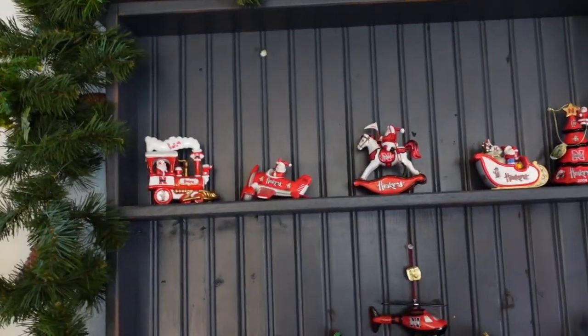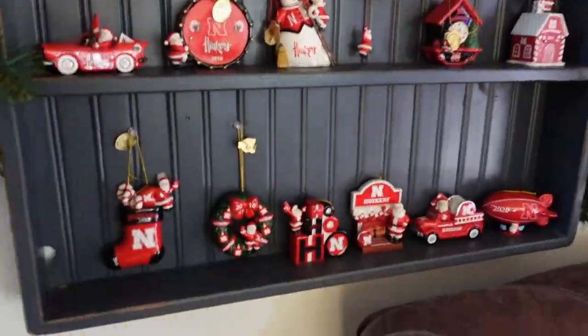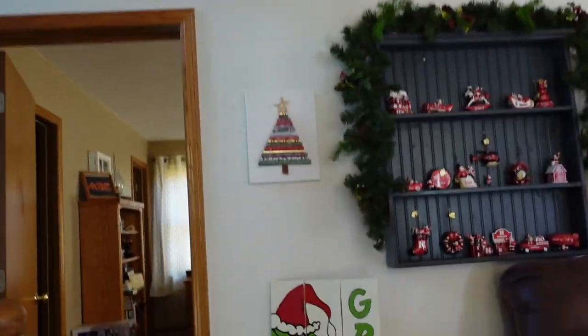This is my grandma's collection of Nebraska ornaments. She's big into Nebraska because she grew up there. There's one for every year. This is the year that we went to Florida. Look at our little Grinch sign.